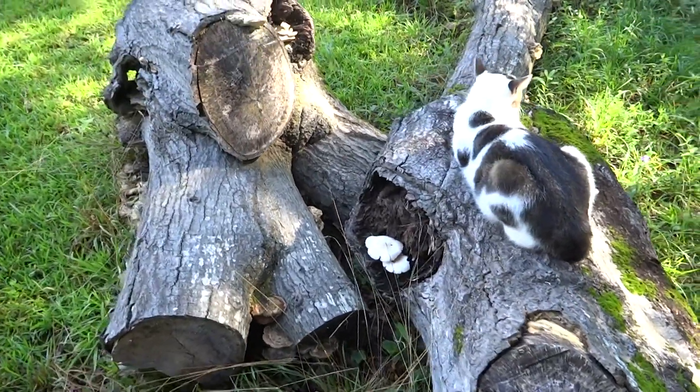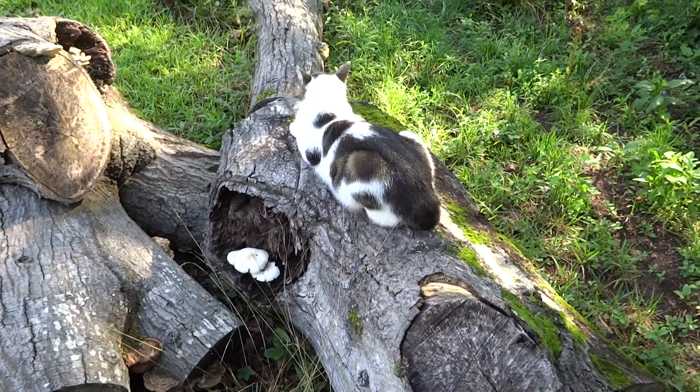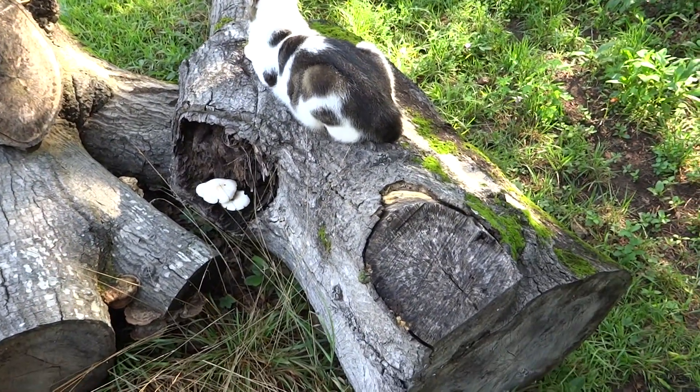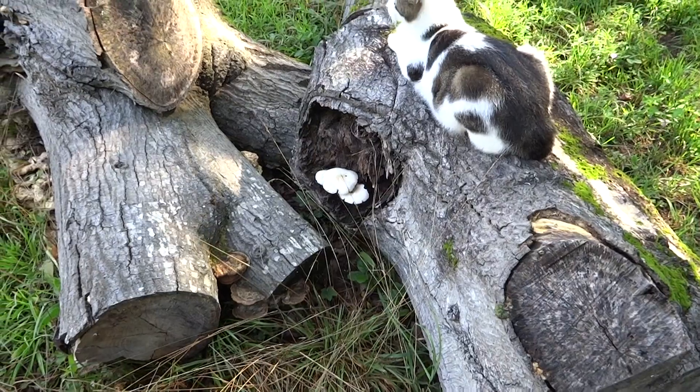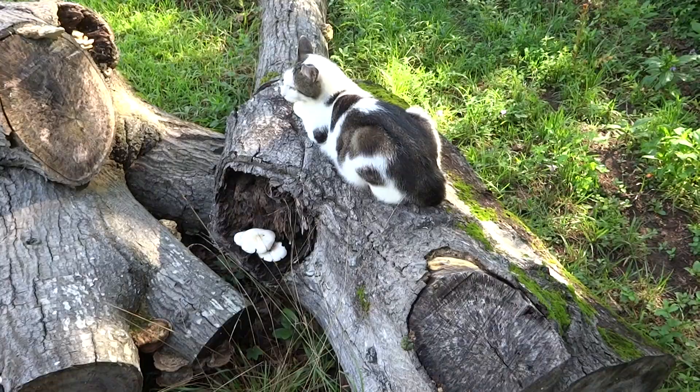Howard's gonna pose for you guys. I love this old pile of wood because you just never know what'll show up between the moss and the mushrooms and every once in a while a cat will pose for you.